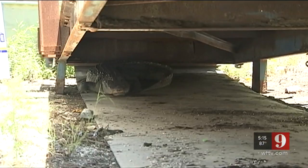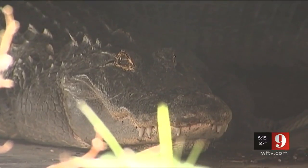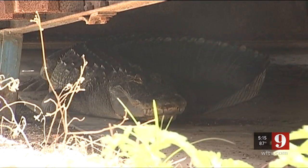He was stuck in a spot. This afternoon, trappers were called out to Port Canaveral to remove a nuisance gator from underneath a conveyor belt in a cargo area.